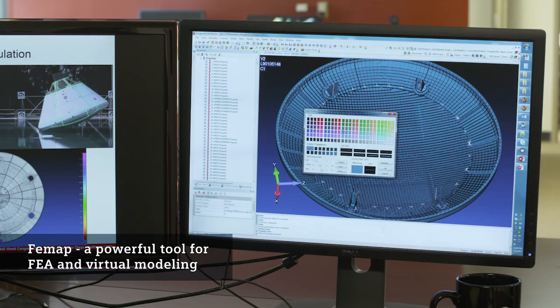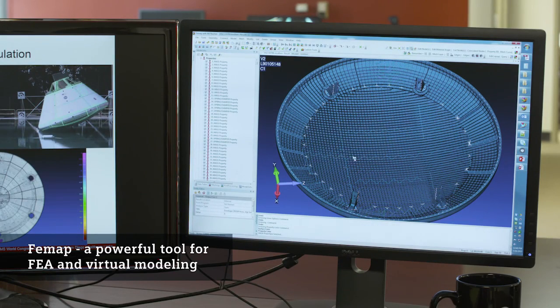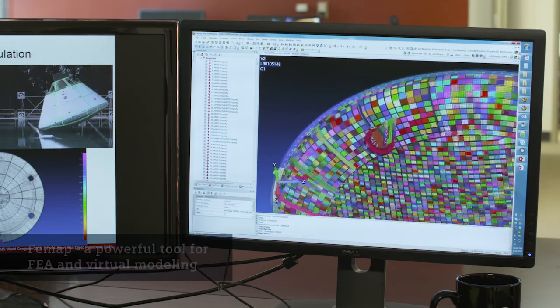Overall, the challenge of meshing is how do you turn a structure into a highly detailed mesh. In this case it was 250,000 elements that we had to create. What FEMAP brings to the table is a lot of built-in features that help you expedite the process of creating high quality elements.